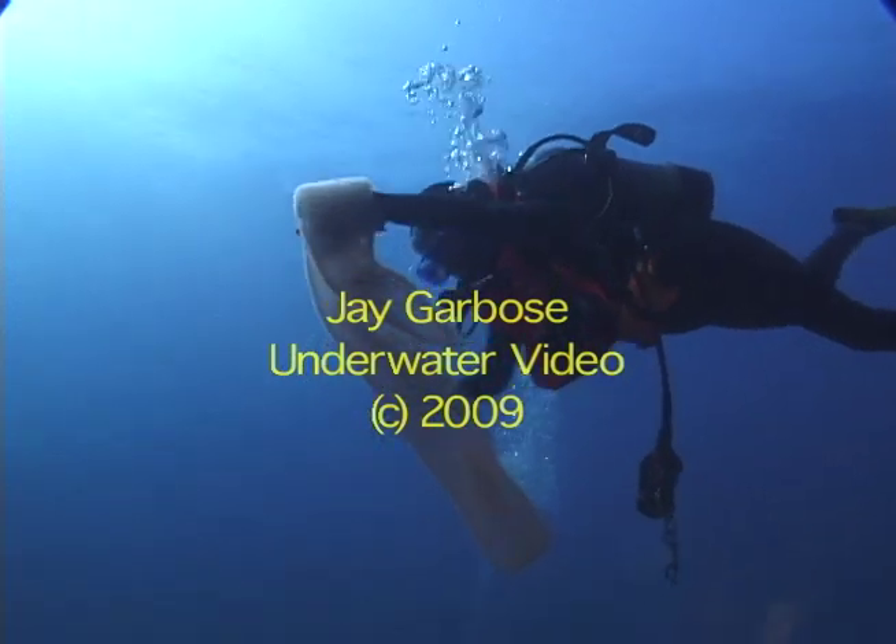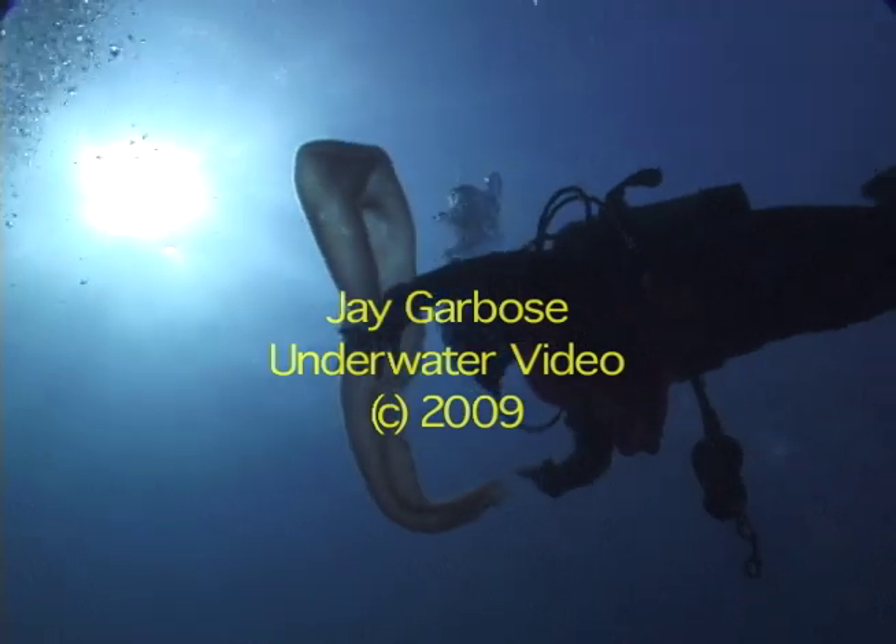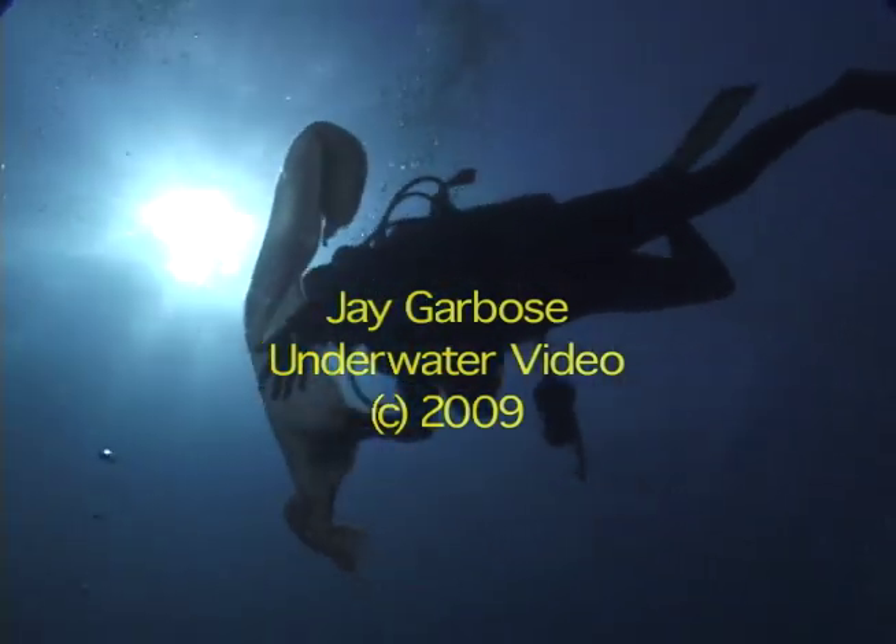This same creature was seen on Jupiter ledge the day before. It is very rare.